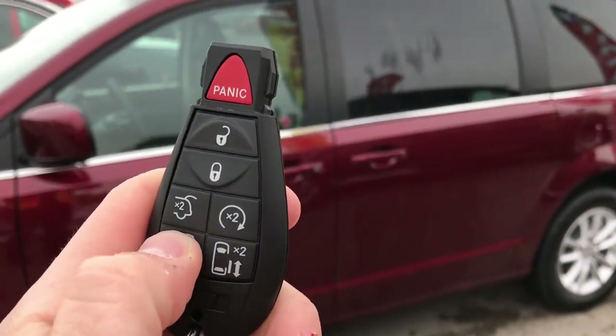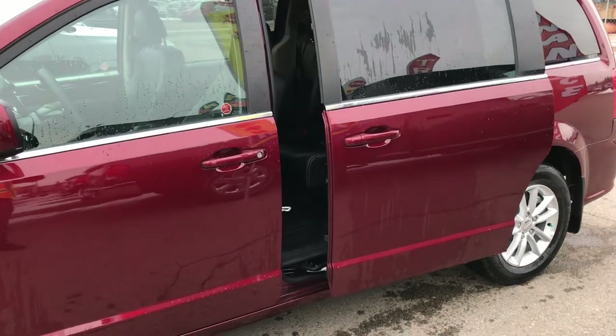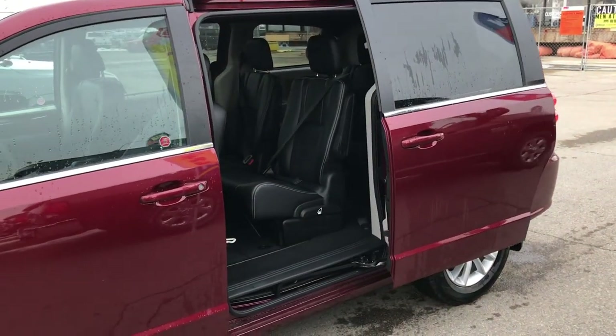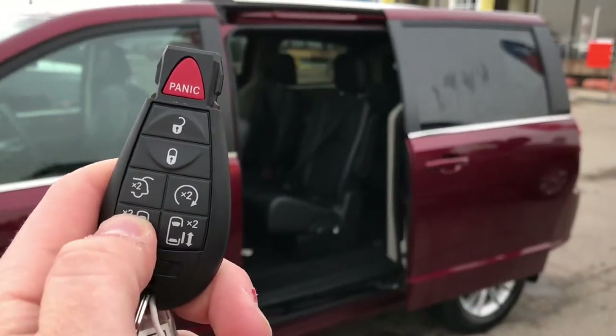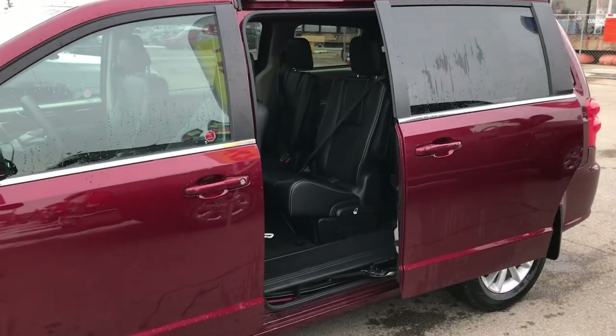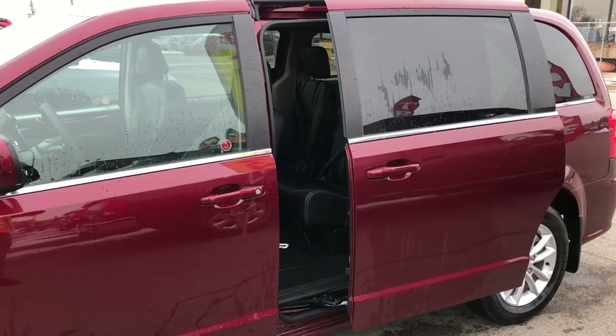The final button is for the rear power sliding doors. Again, push it twice and the door opens automatically on its own — perfect when you have your hands full. Then again, push it twice to close it up and it closes all on its own. It's amazing how far technology has come.